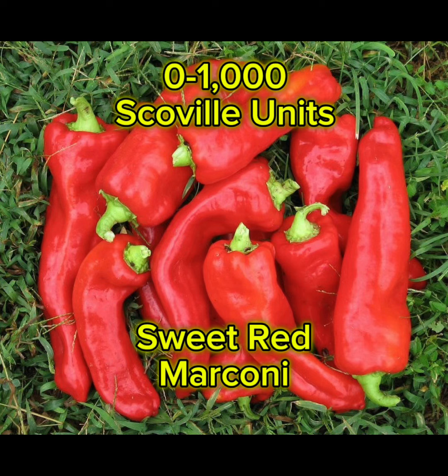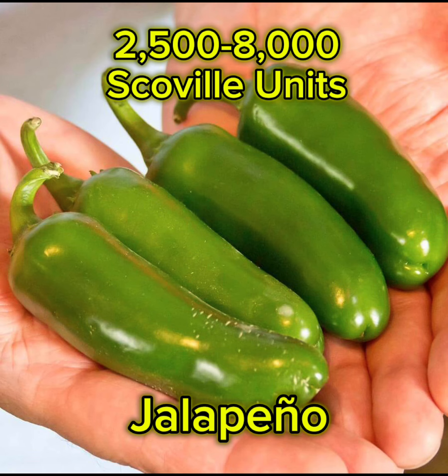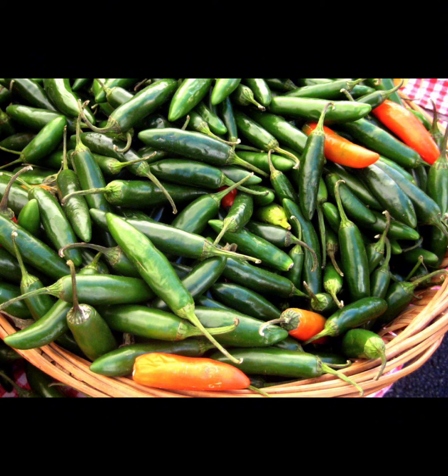First off we have the sweet red Marconi, from zero to a thousand Scoville units — great for cooking. Next we have the jalapeño, commonly used in sauces or to cook with in the kitchen to add a mild spice. Then the Serrano at 10,000 to 20,000 Scoville units, great for adding some heat to sauce or to cook with.